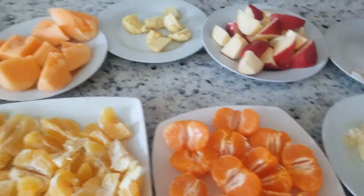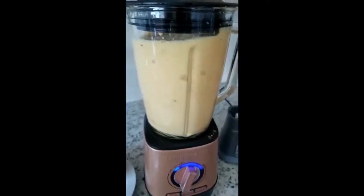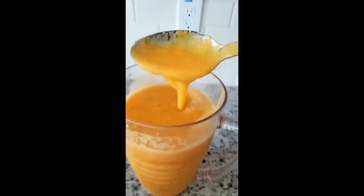Blending all my ingredients together. Here is the drink after blending.